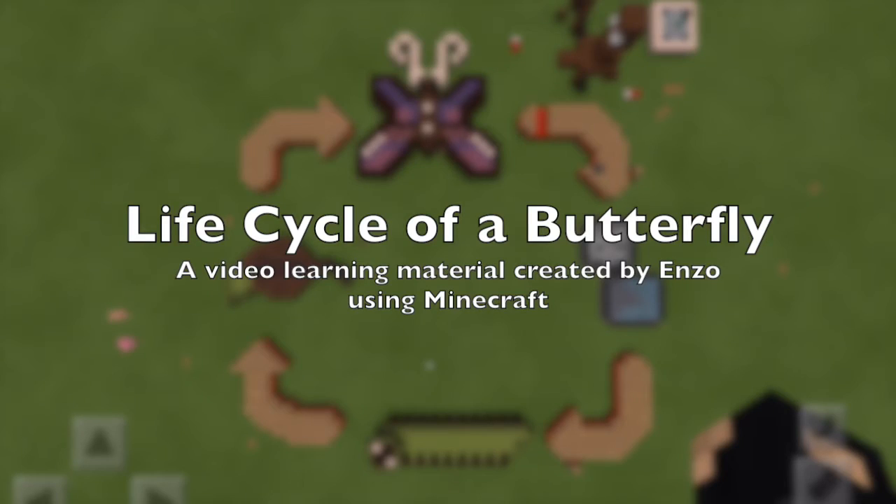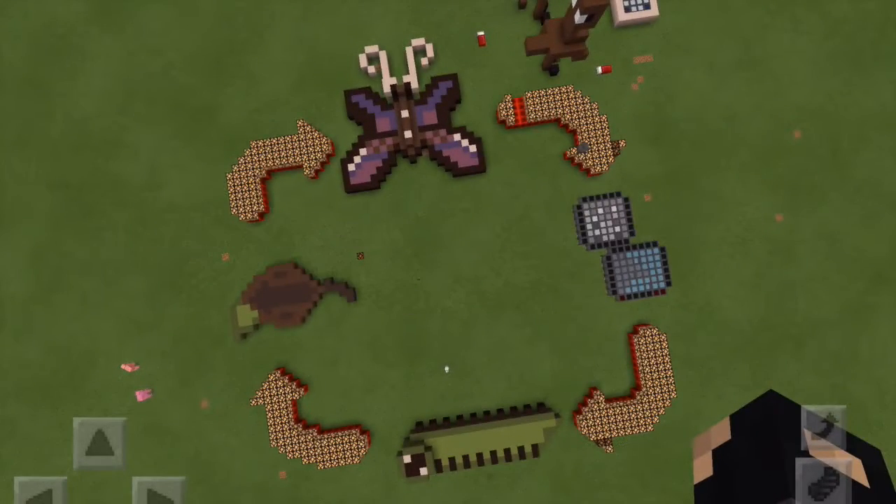Welcome to the life cycle of a butterfly. Butterflies typically live in areas that are bright and open.